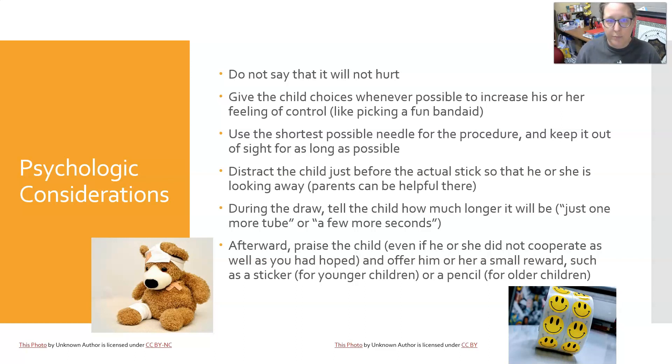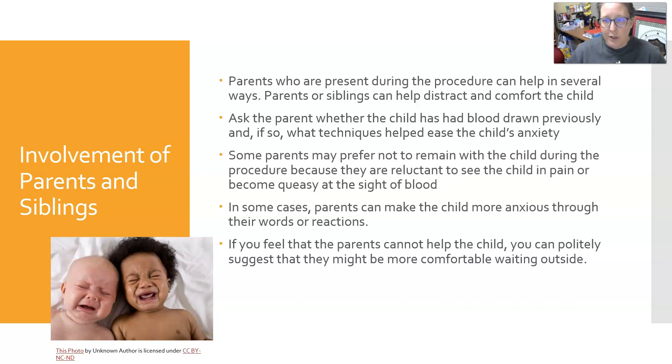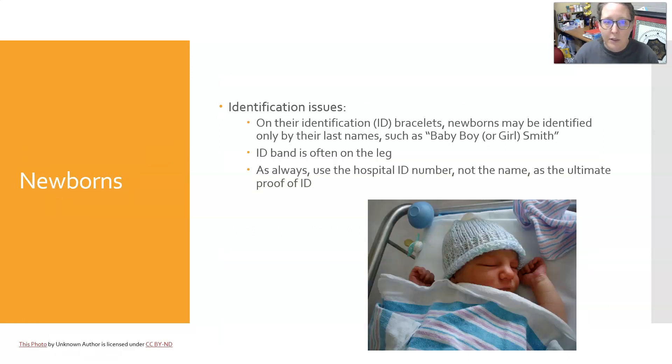Parents present during the procedure can help in several ways — they can distract and comfort the child. Ask a parent whether the child has had blood drawn previously and what techniques helped ease anxiety. However, some parents may prefer not to remain with the child because they are reluctant to see the child in pain or become queasy at the sight of blood. In some cases, parents can make the child more anxious through their words or reactions. If a parent cannot help or may make things worse, politely suggest they might be more comfortable waiting outside.